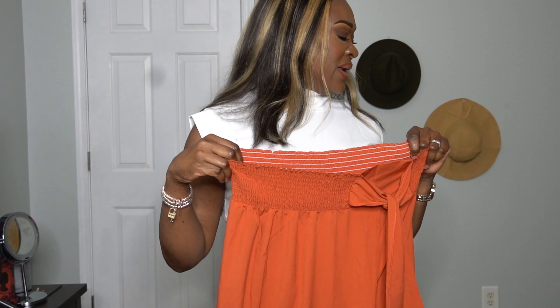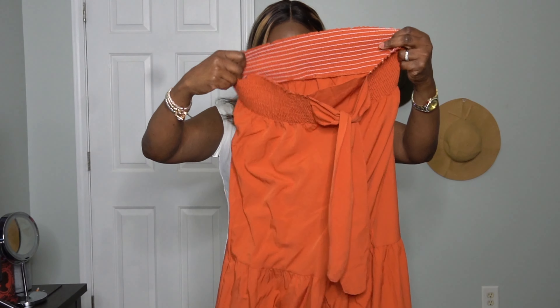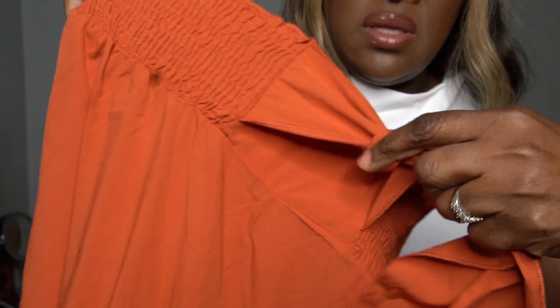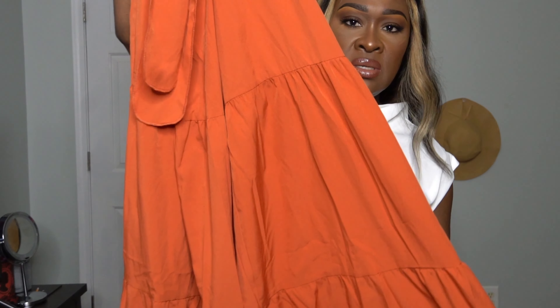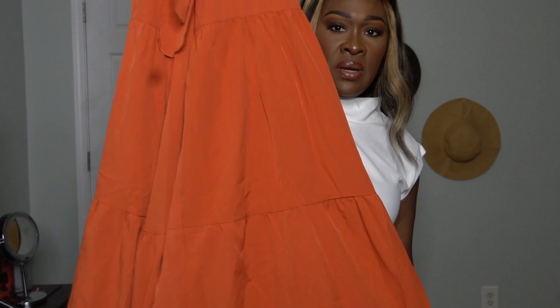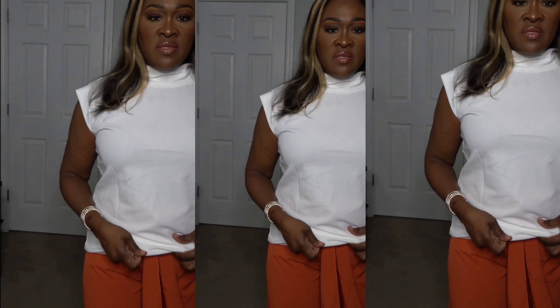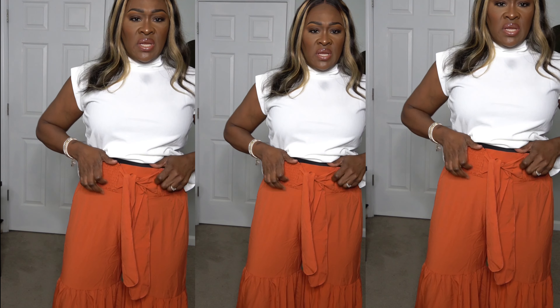I'm not sure what happened to the clip — the sound was cut out. Here I'm showing you the smock wide leg boho style pants. I paid $13.97 and got a size large. I'm showing you the legs with the tiers at the bottom — it has elastic in the waist and a tie that you can tie in a bow. I love the color, and they almost touch the ground, which is perfect for me.